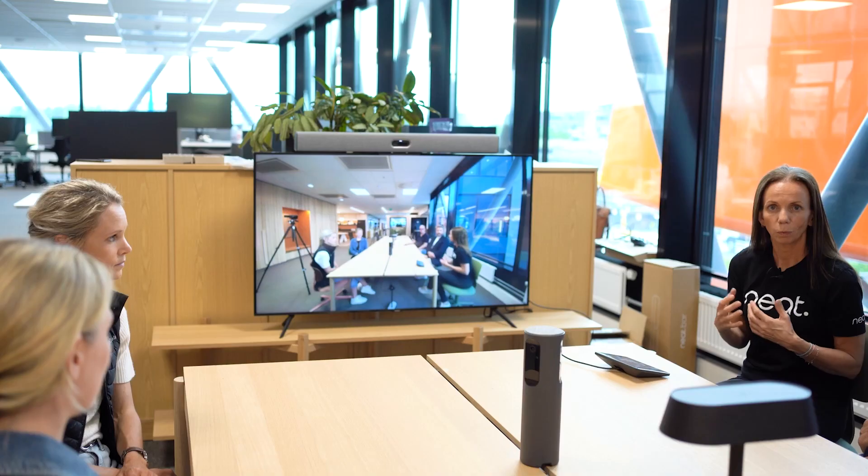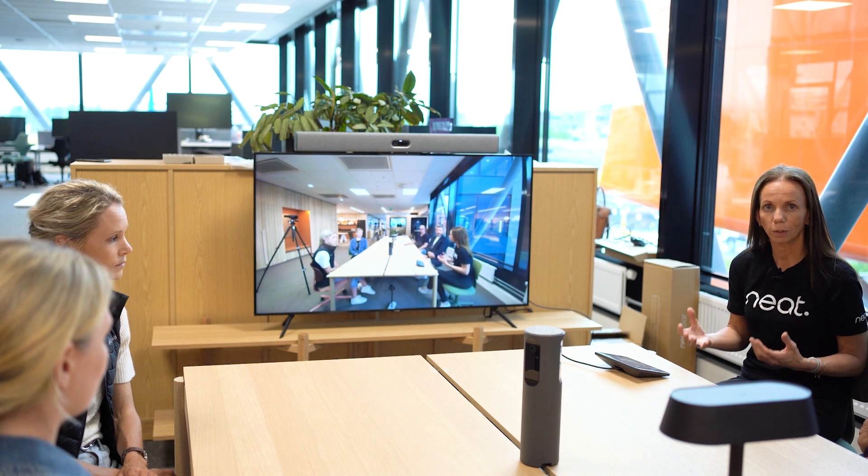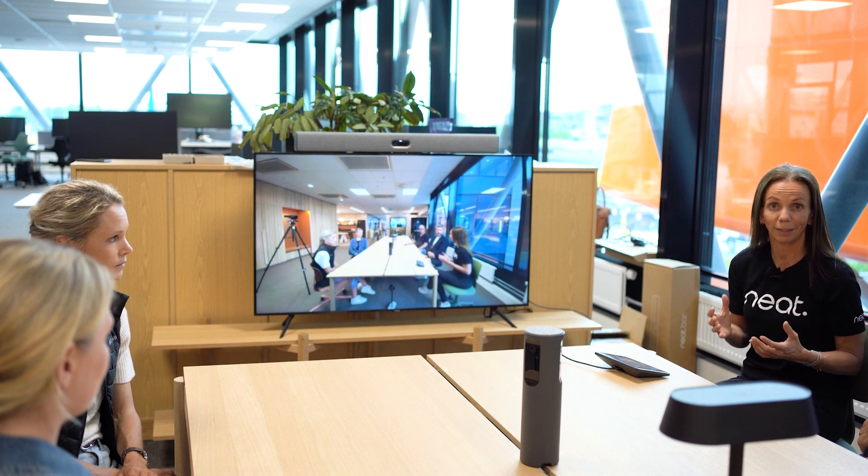With video in meetings, what we want is to get more of that human connection through non-verbal communication and seeing more of the dynamic that's happening in the meeting.